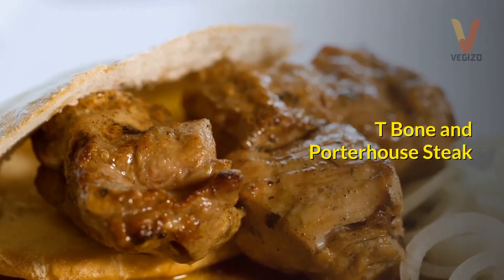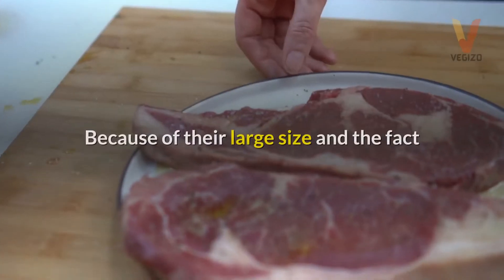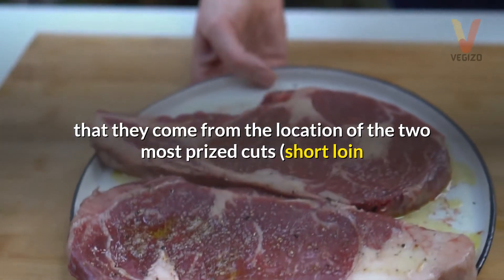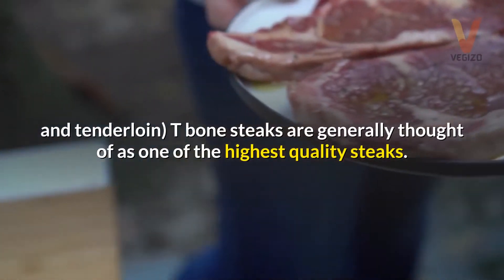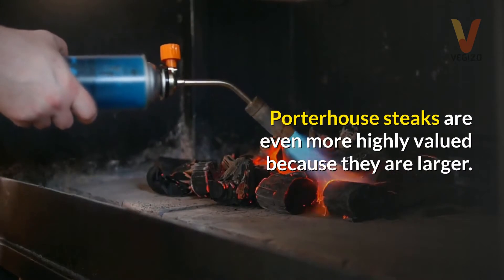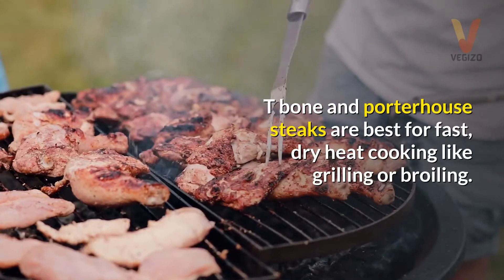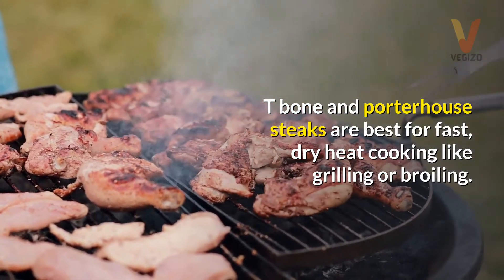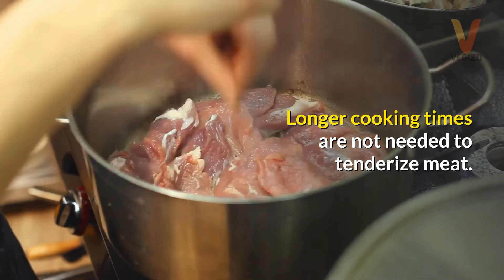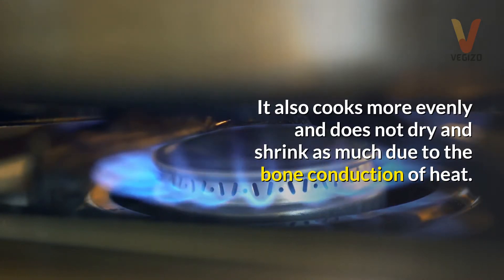T-bone and porterhouse steak. T-bone and porterhouse steaks are cut from the short loin. Because of their large size and the fact that they come from the location of the two most prized cuts — short loin and tenderloin — T-bone steaks are generally thought of as one of the highest quality steaks. Porterhouse steaks are even more highly valued because they are larger. T-bone and porterhouse steaks are best for fast, dry heat cooking like grilling or broiling. Longer cooking times are not needed to tenderize the meat. They also cook more evenly and do not dry and shrink as much due to the bone's conduction of heat.